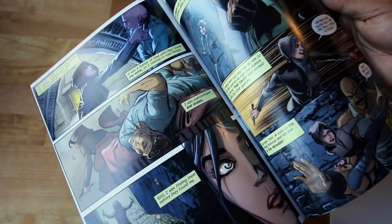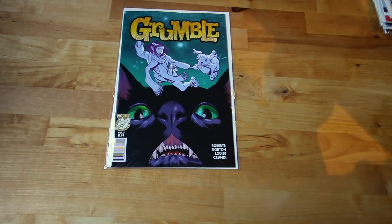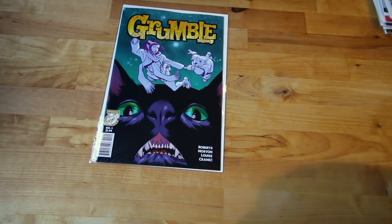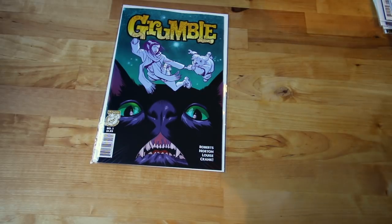Next up another indie from Albatross — Grumble number three. I've been enjoying that one, my girlfriend is still enjoying it too, it's been amazing. Sorry, I just dropped some comics on the floor — don't do that guys, especially when you're spending so much money on them. You don't want the corners broken.